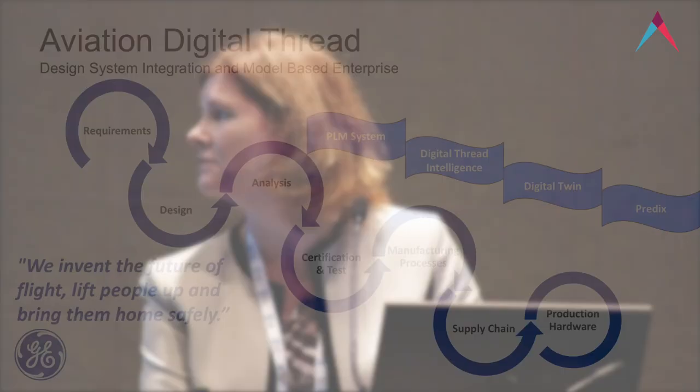Key for us is always that we have to design and build a product that meets the safety and regulatory requirements. Everything that we design and analyze must meet the requirements, and we have to be able to trace that technical pedigree all the way from the requirements to the finished product that goes out the door and into the fielded product.